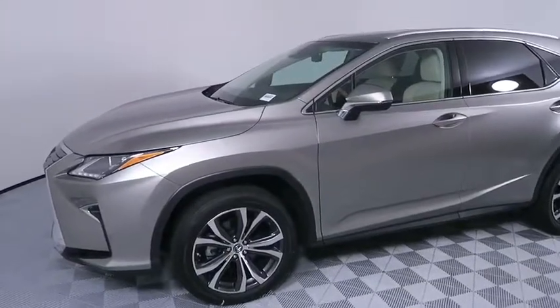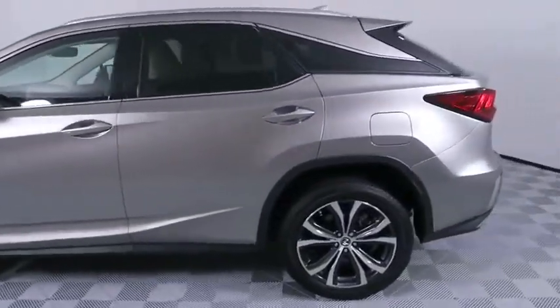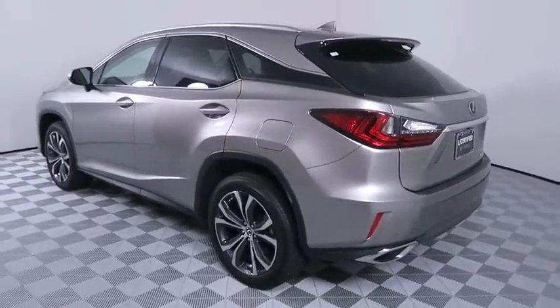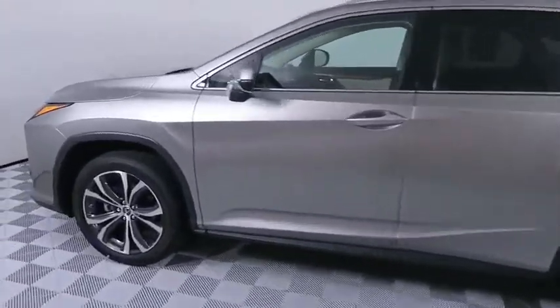Make a great choice today with the 2018 Lexus RX. The Lexus RX offers a spacious interior with an extremely high level of quality. The RX is the perfect fit for those looking for fuel efficiency, a wide variety of safety and technology features, and that luxury feel.